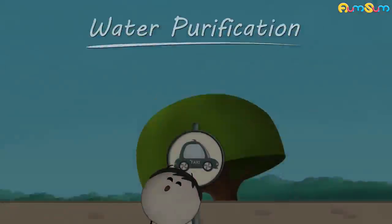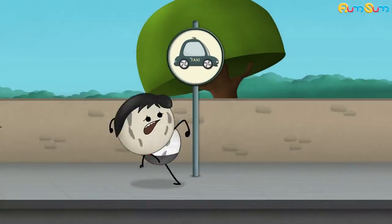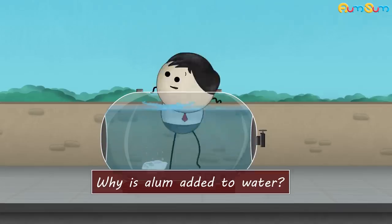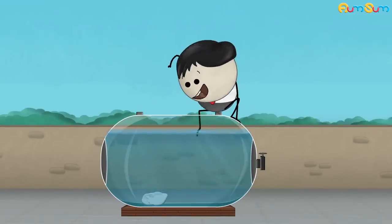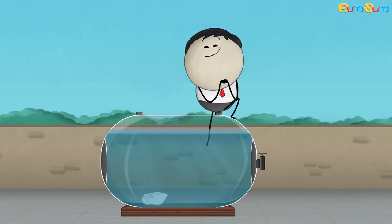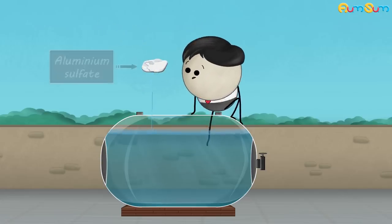Water purification. Why is alum added to water? Because water does not like to be alone — it wants somebody's company. No. Alum is added to purify water. Alum is aluminum sulfate.